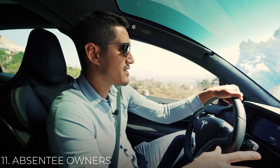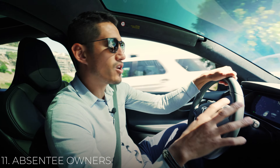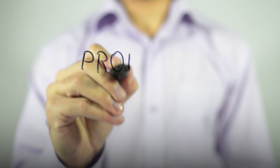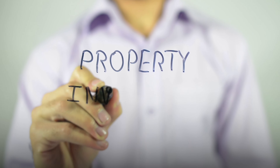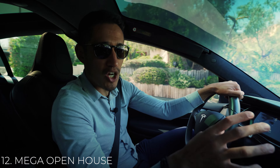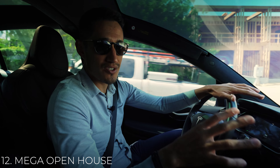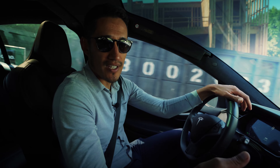Number 11 is absentee owners. Get a list from your title company of anyone who owns a property as an investment property, meaning the title will have a different mailing address than the actual physical address. Send mailers, give them a call, ask them if they want to sell. Number 12 is a mega open house — I dedicated an entire video to just that, so check the links down below.